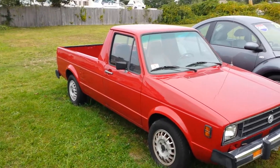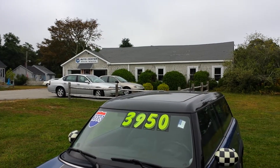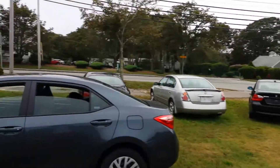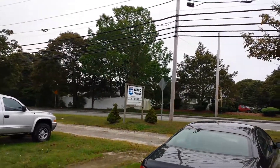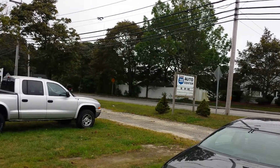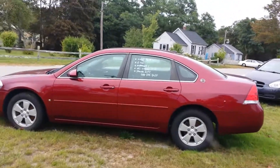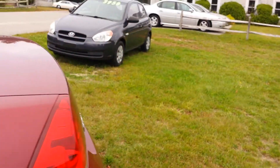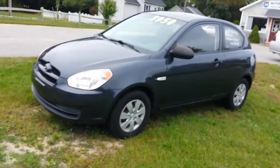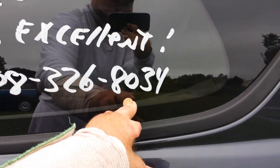Kit Carcuda signing out — thanks for watching. I'll give you the guys the info. It's at Route 28 Auto Center in sales. They don't even have their phone number out here — but actually here's a phone number: 508-326-8034. I know he does consignment cars here too. That's the same number — 508-326-8034.